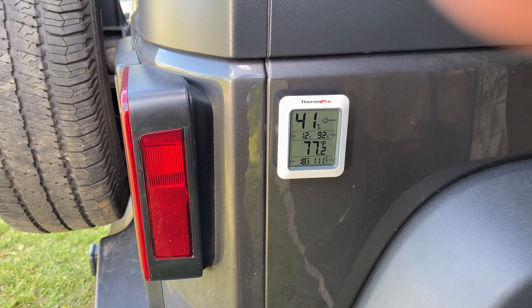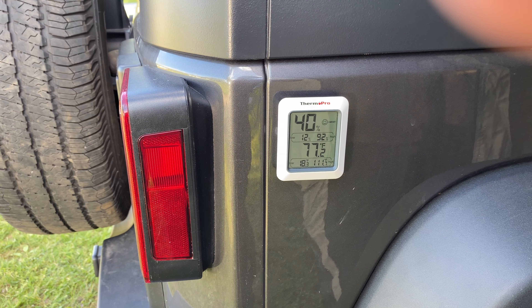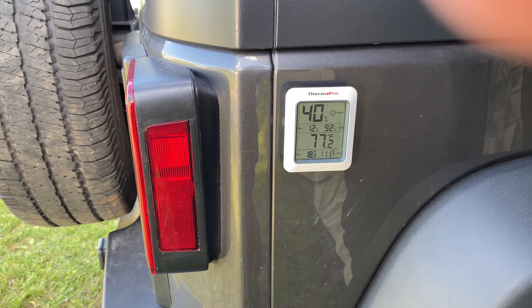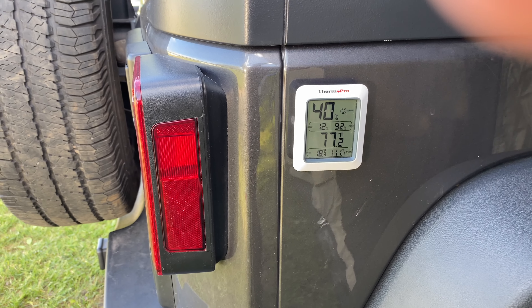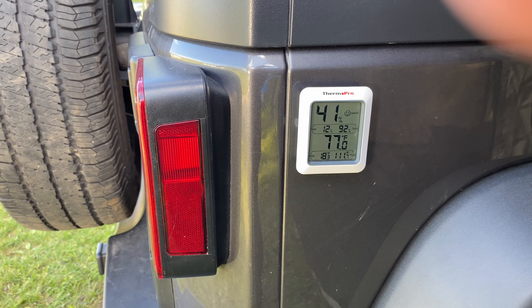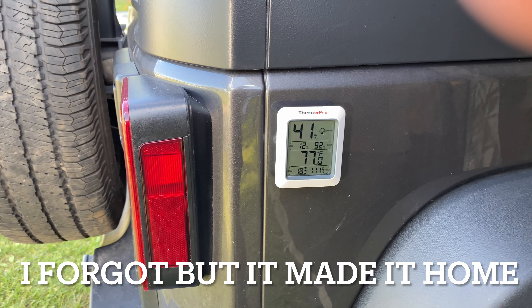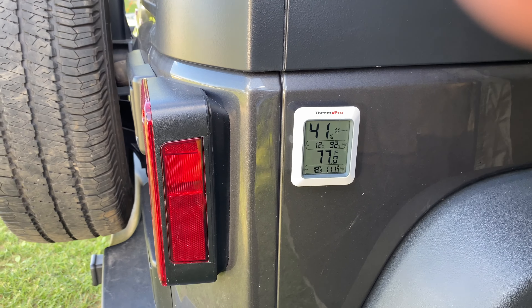So the actual weather here: 77 degrees, 41% humidity, it's breezy — I'd say 9 to 10 mile-an-hour winds. Hopefully I'll remember to take this off the Jeep before I leave for home, not like Westley Island where I had left it there.